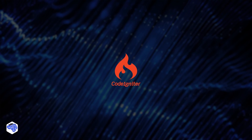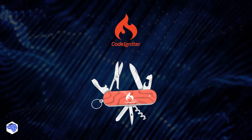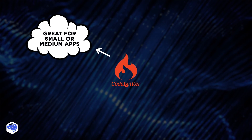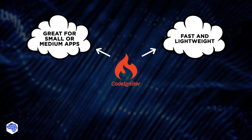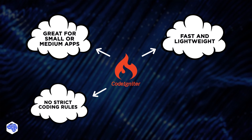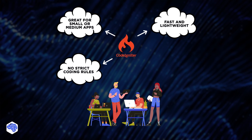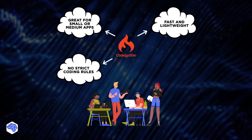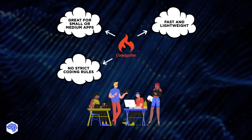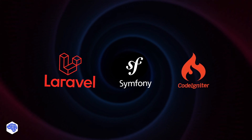Last but not least, let's discuss CodeIgniter — the Swiss Army knife of PHP frameworks. This one is great for small to medium applications and for projects where speed and lightweight structure are critical. It doesn't enforce strict coding rules, which some developers might prefer. So if you're a newbie in the PHP world, or your application doesn't require advanced features, CodeIgniter is a good choice.